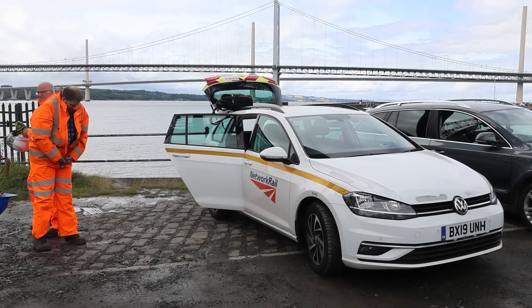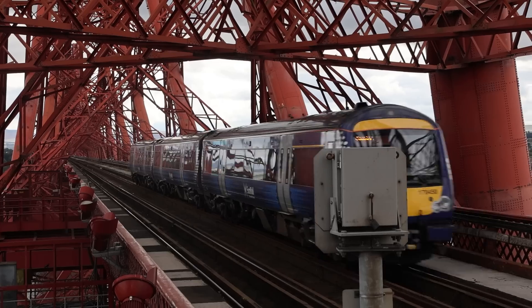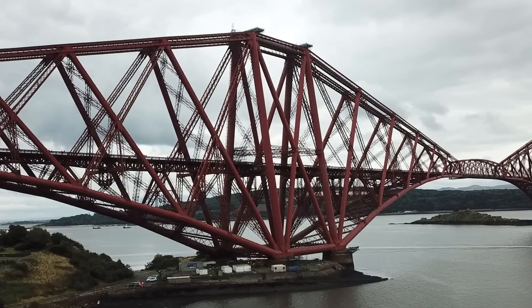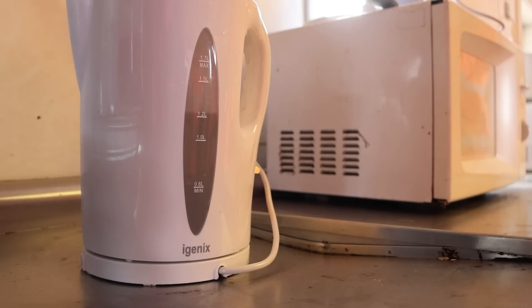My hosts for the day are taking me to three places: first to the top where there's a viewing platform where you can look all around; then down to the level where the trains cross and you can get up close to the rolling stock; and then to the bothy level — a place where workers can get warm, rest, and make that all-important cup of tea.